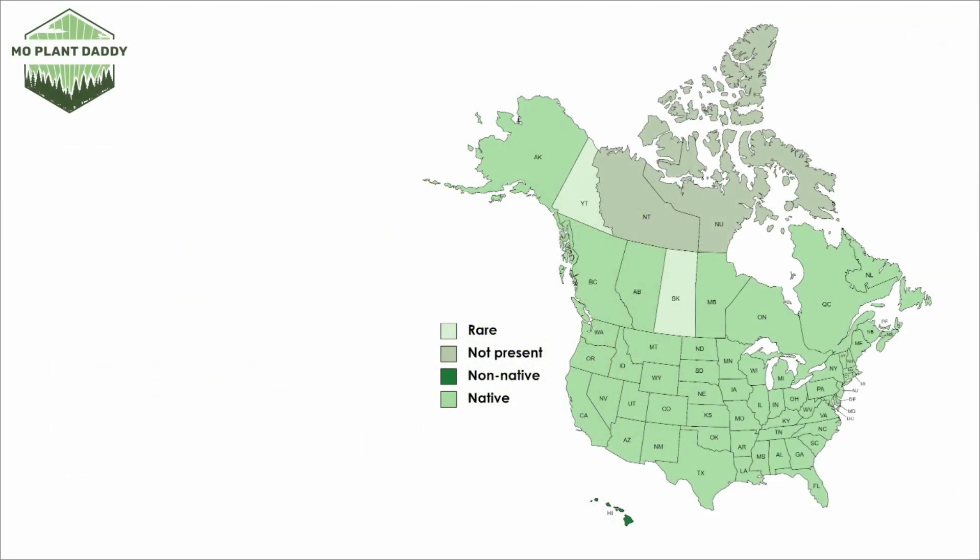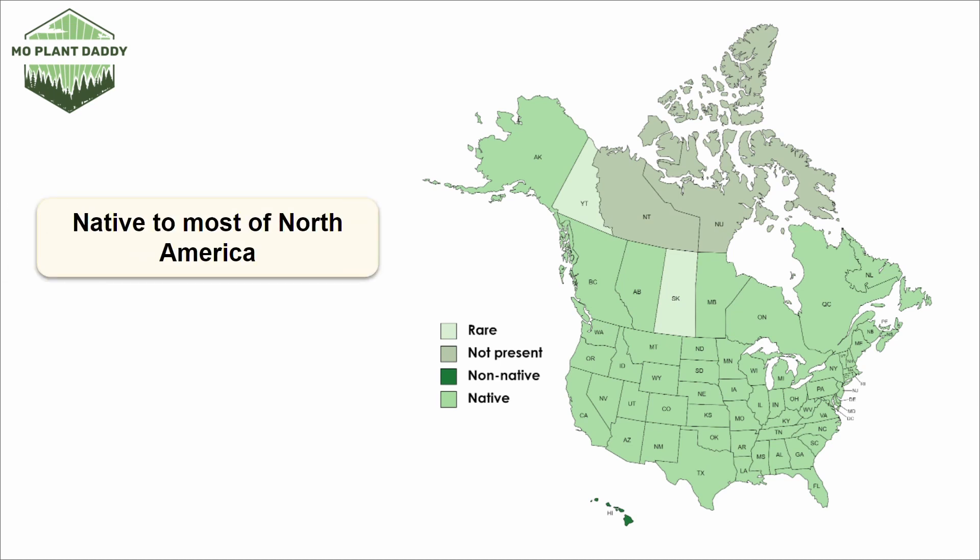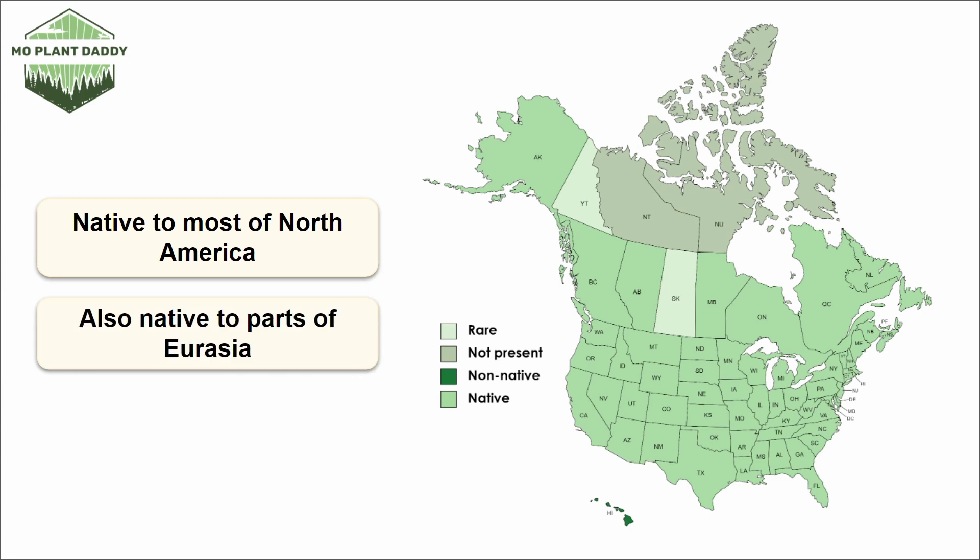Now if we take a look at a distribution map of self-heal in North America, we can see that it is present and native to most of North America. However, it was introduced into Hawaii. I do want to mention that self-heal is also native to Eurasia. If you're wanting to add this species to your landscape, it grows best in hardiness zones 4 through 9. Lastly, this species has a tendency to become quite weedy in lawns.